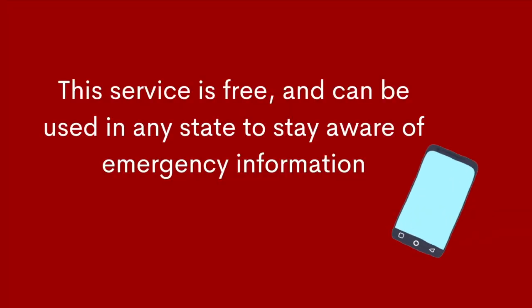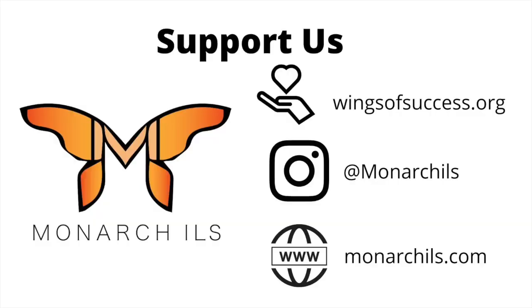You are all set up for Code Red community information alerts. Thank you for doing this with me — I'll talk to you tomorrow. Goodbye!